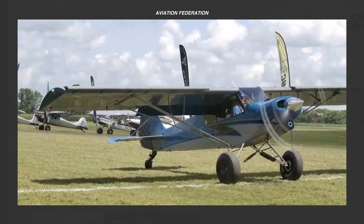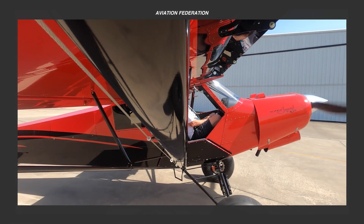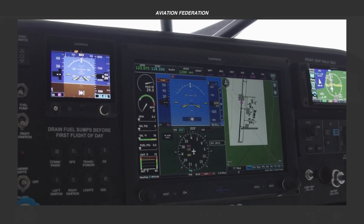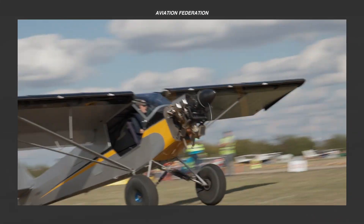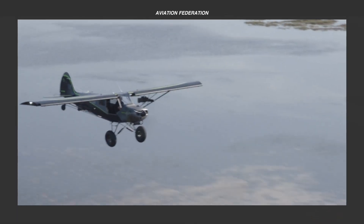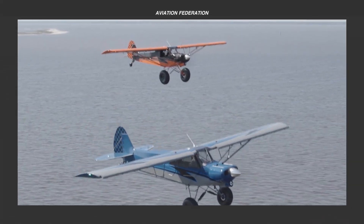Today's episode promises an in-depth exploration of their Top 3 models, with interesting discussions of each aircraft's design, performance, and technical specifications. Stay with us until the end as we explore the impressive qualities that make American Legend Aircraft a true icon of American aeronautical prowess.